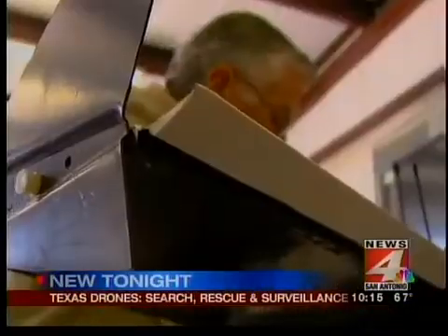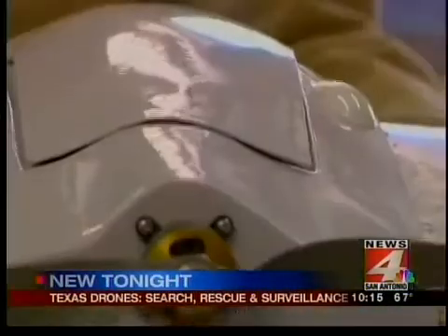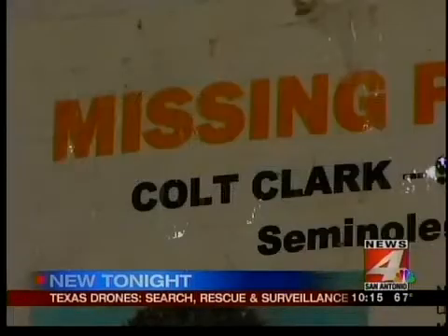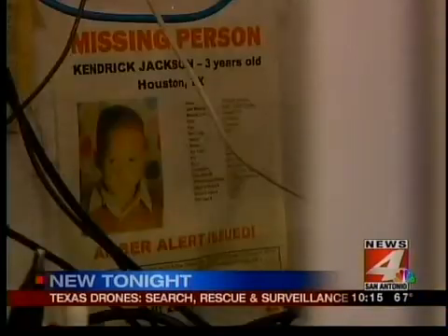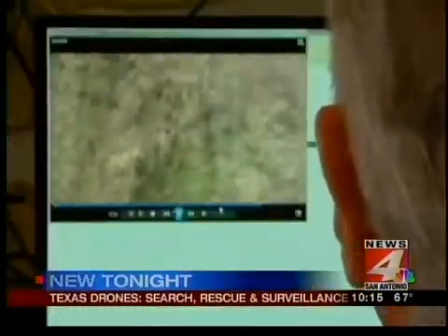Robinson used to earn a living flying big airplanes. All this weighs about four pounds and started as a hobby. You can see by the clippings and posters on his wall, some faded, others still fresh. The hobby grew into something Robinson never imagined.